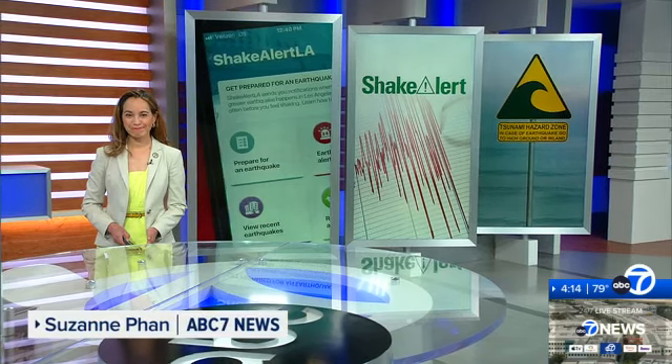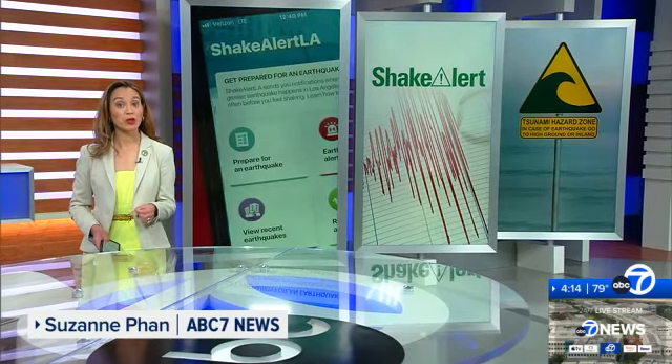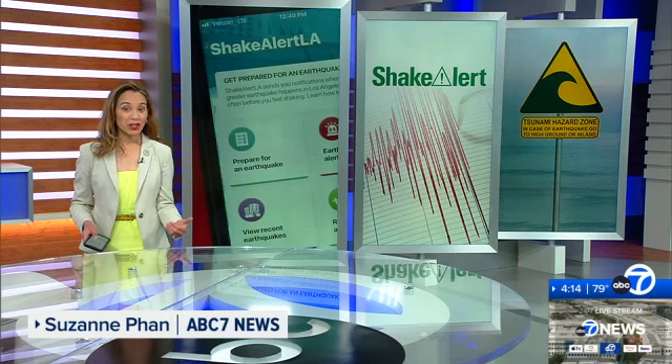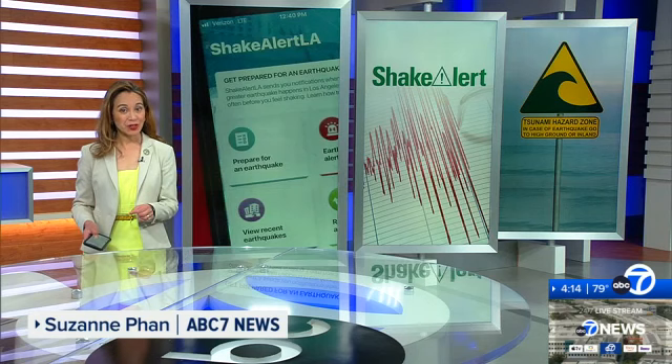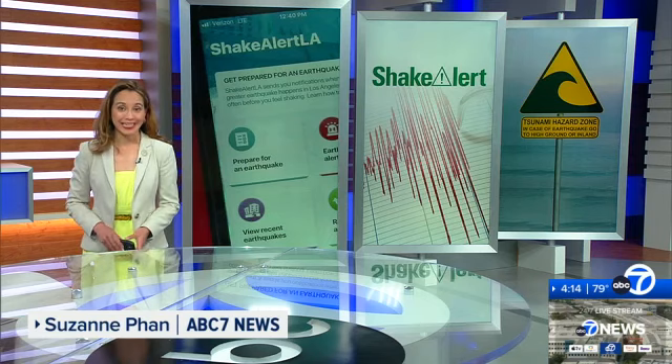ABC 7 News reporter Suzanne Fawn is here with a look at those changes. Right now you'll get an alert on your phone when there's an earthquake nearby of a magnitude 4.5 or larger. Satellite data has just been incorporated into the warning system, so if there's a very large earthquake you'll find out how big it is and where it's centered a lot sooner. Scientists say that will give you more time to take action.